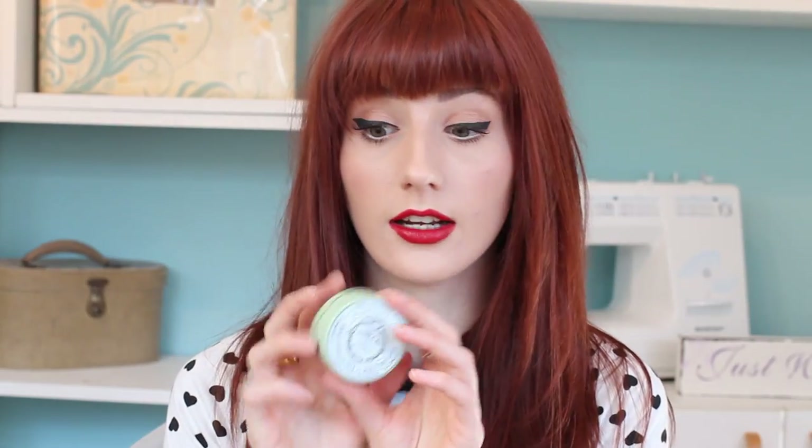I also picked up some bits from Bourjois. First, their Java Rice Powder — it's actually a lot smaller than I imagined. It's an illuminating powder with tiny glittery particles, but it's not glittery — very subtle. It smells incredible, like a talcum powdery scent in a really nice way. I love the packaging; green's my favourite colour. I think it's around £9, and it's very pretty.